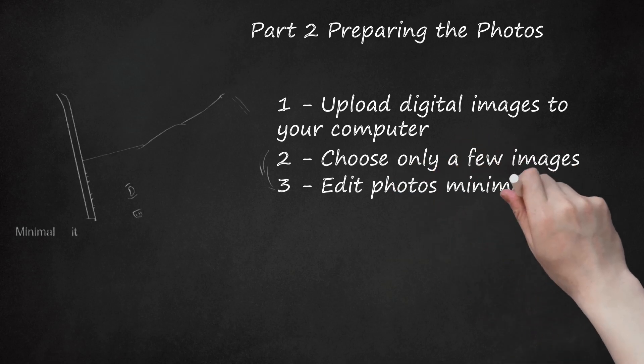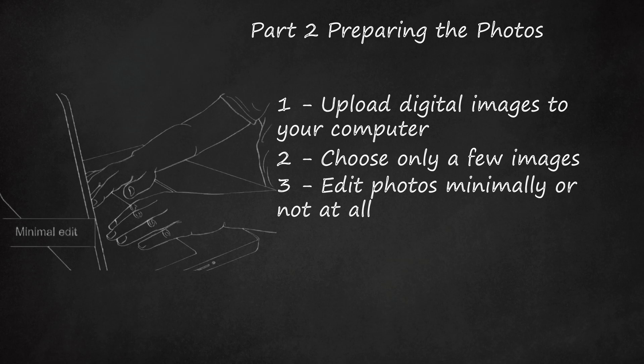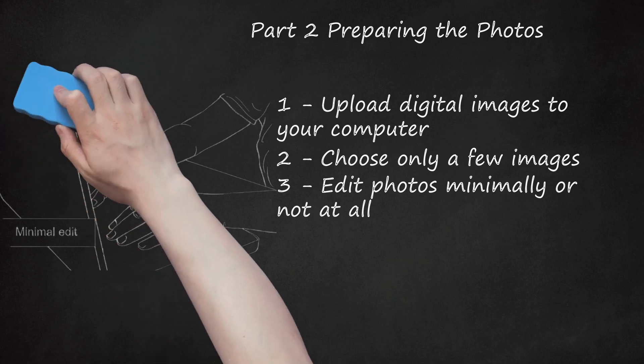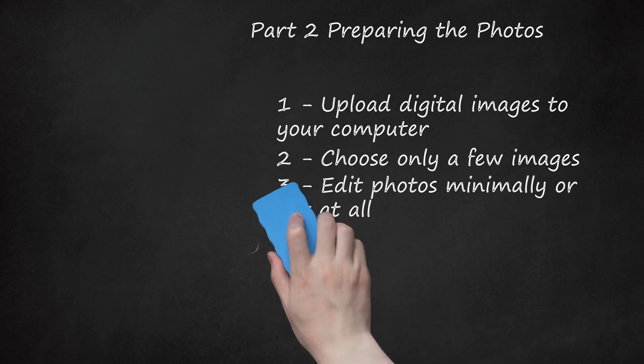Edit Photos Minimally or Not at All. Now that you've chosen your photos, you may want to use Photoshop or another editing program to adjust the lighting and contrast. If you do this, just be sure that the photos still look natural and that they realistically portray what your baby looks like. You wouldn't want your baby to be chosen for a shoot, only to be told that they aren't a good fit once you arrive on set. Your baby is beautiful as is, so there is no need to make extreme edits.